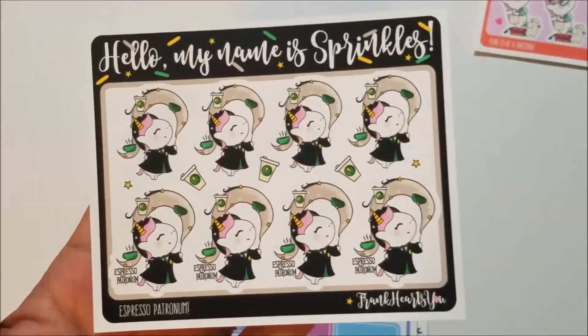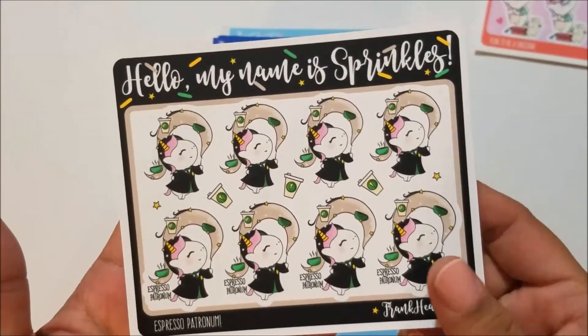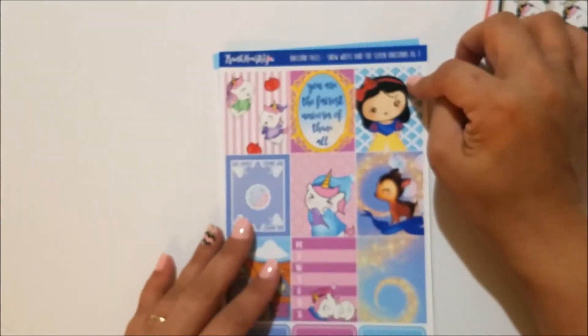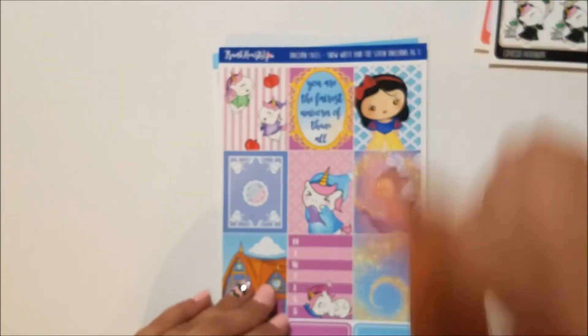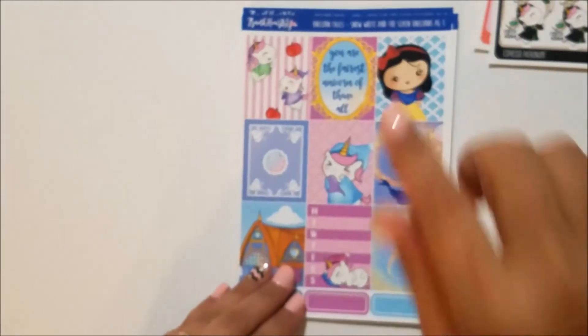She also had a special release of the Sprinkles sticker that says 'Espresso Patronum' — I thought this was so cute, I don't know what I'm going to do with it but it was so cute. What I got here is the Unicorn Tails kit — the first kit in the unicorn tail series — which is Snow White and the Seven Unicorns, and it's just super cute.